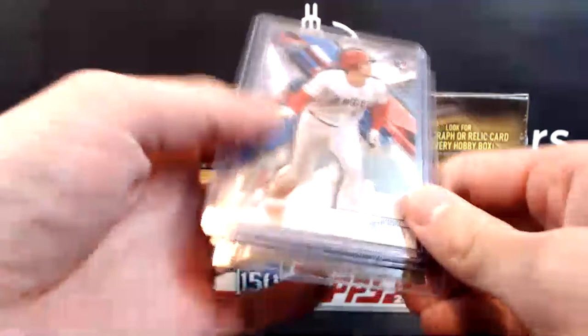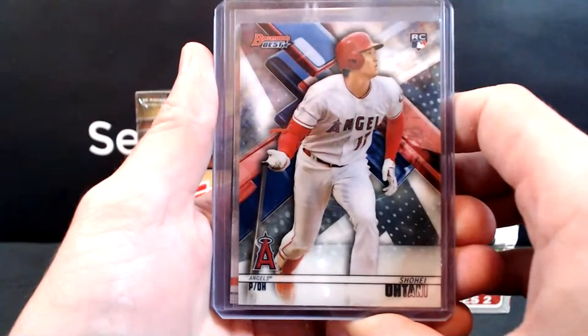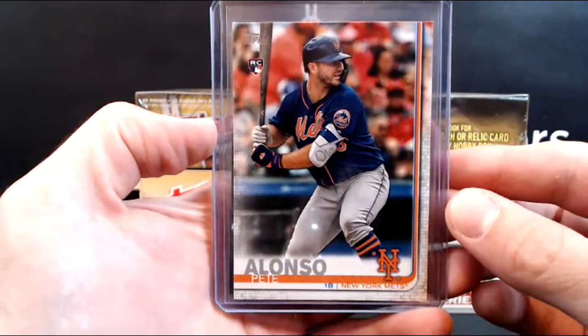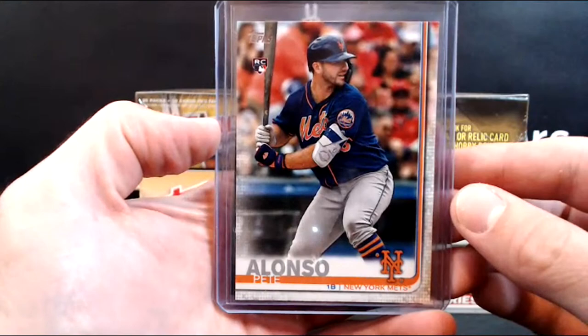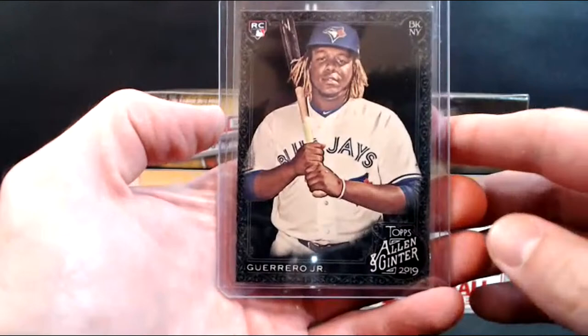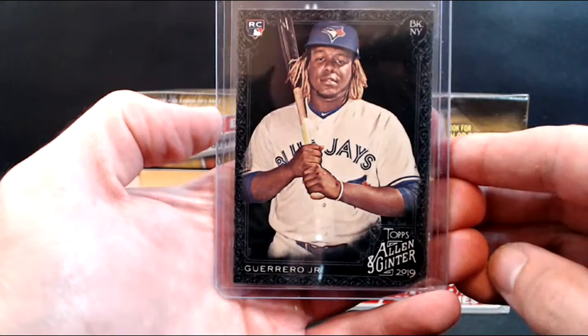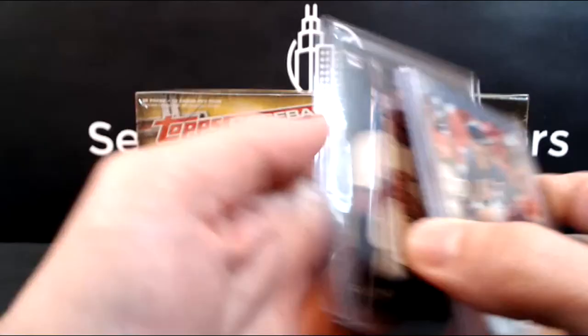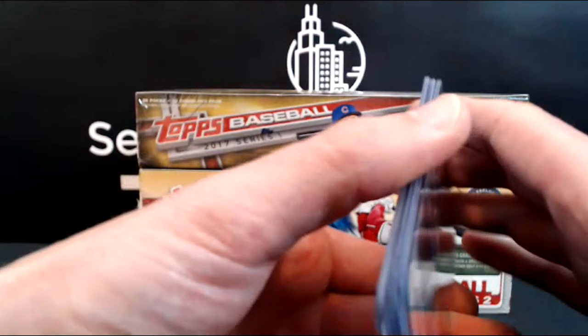The first auto or relic pulled is going to get this Ohtani Bowman's Best rookie card from '18. The next giveaway is a Pete Alonzo Topps Series Two base rookie — that one goes to whoever has the lowest left-side serial number of any cards pulled. The last card of the last box, which will be Series Two, gets this Vlad Guerrero Jr. Ginter X base rookie, going for like eight or ten bucks.